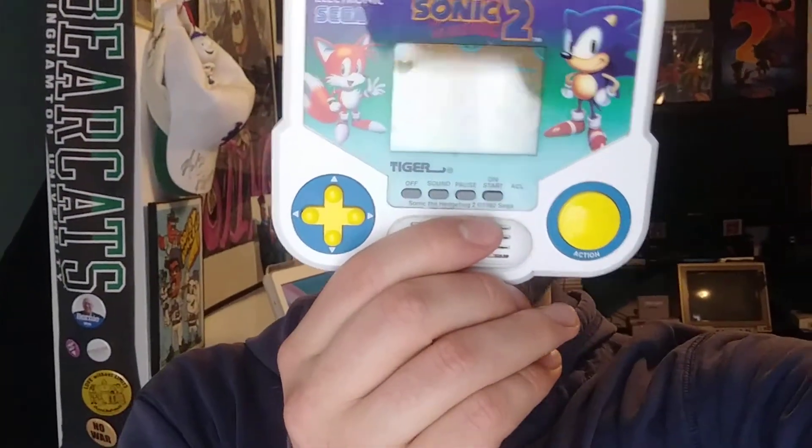We will actually do a review on a handheld device for a handheld device. The handheld device being reviewed is Sonic the Hedgehog 2 by Tiger Electronics. I've had this game since I was in elementary school.